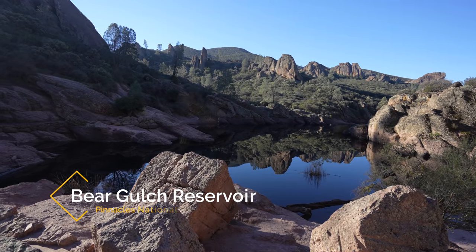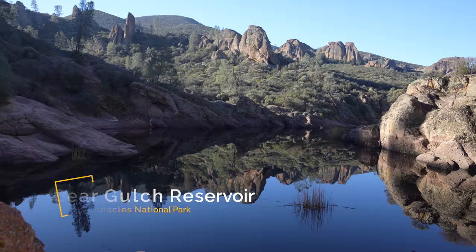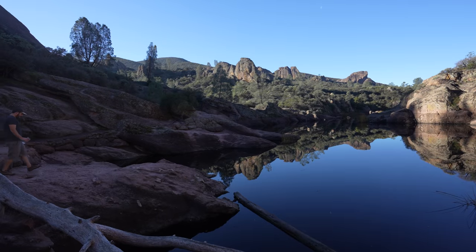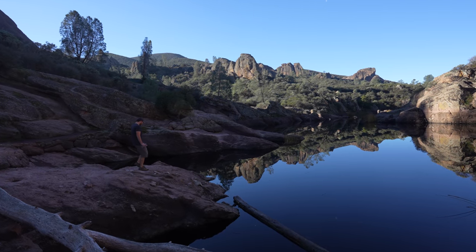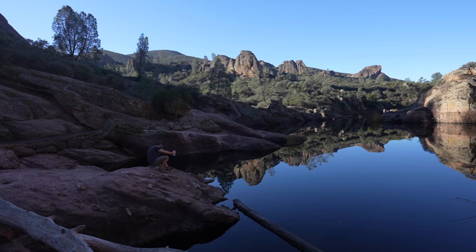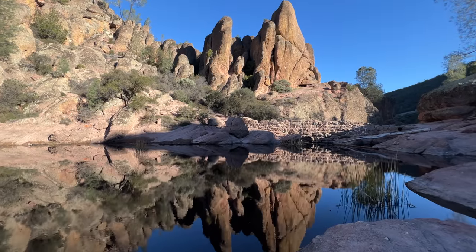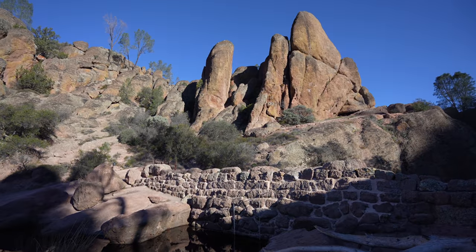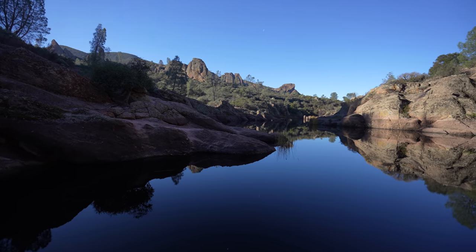Just like that we've made it to the Bear Gulch reservoir. Look at that water — it's like glass today. This reservoir was created in 1935 to prevent flooding downstream. Since then it's become a favorite spot in the park due to the reflection and how beautiful it is with the surrounding landscape. It's also an important place for the red-legged frog, a threatened species in the state, which lives around the water in this area. If you want a nice easy hike you can go up through the caves, come to the reservoir, and then just go back.